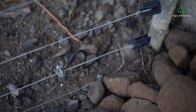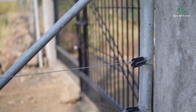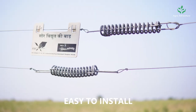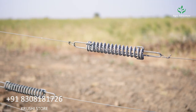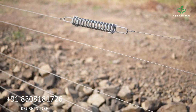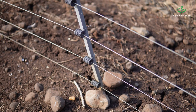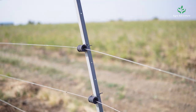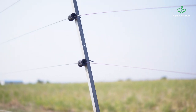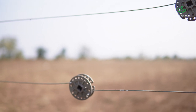Solar fencing systems are environmentally friendly since they use solar energy instead of electricity. This helps reduce the carbon footprint and promotes sustainability. They are also easy to install and require minimal maintenance, and can be set up in remote locations where electricity is not readily available.